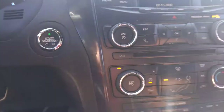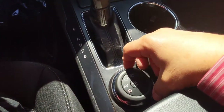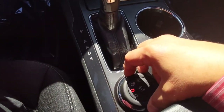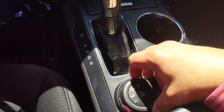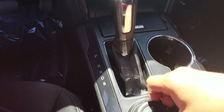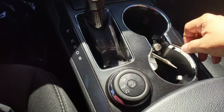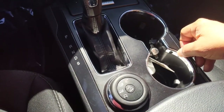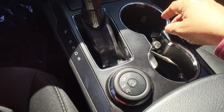Push button start right there. And you've got four different drive modes: you've got a mud/rut mode, you have a sand mode, and you have a snow, gravel, and grass mode, and just a normal mode.